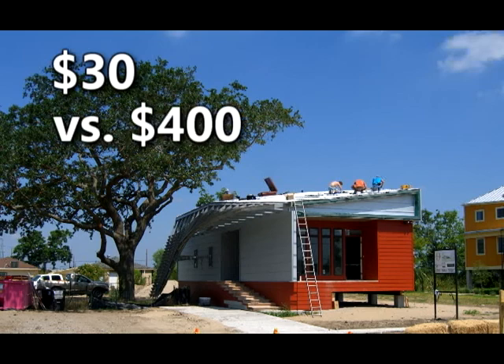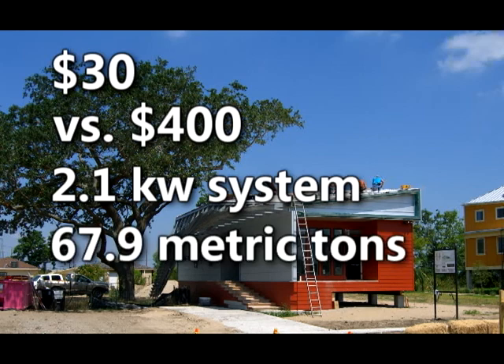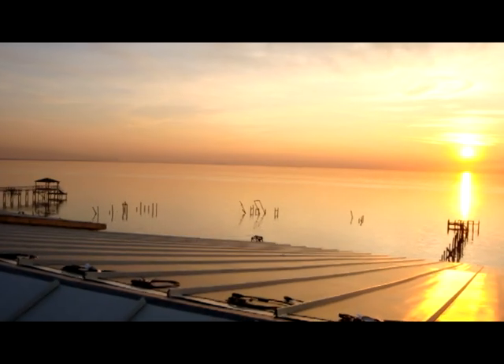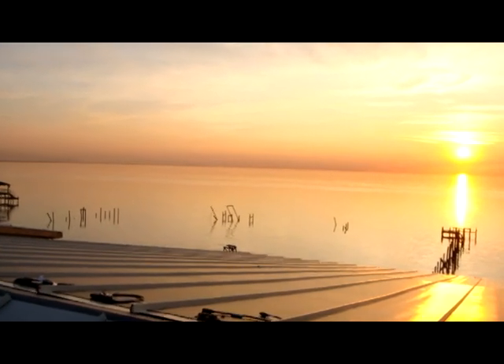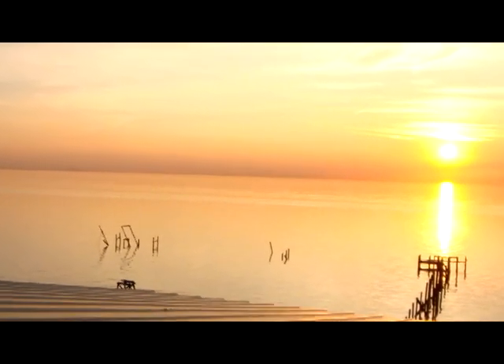Compared to the $400 a month they were spending on the original home. Over the lifetime of their system, this 2.1 kilowatt system will reduce their output of greenhouse gases by 67.9 metric tons. That's the equivalent of burning 7,703 gallons of gasoline. Gulf South Solar is passionate about environmental responsibility and is committed to being good stewards of this planet and its natural resources.